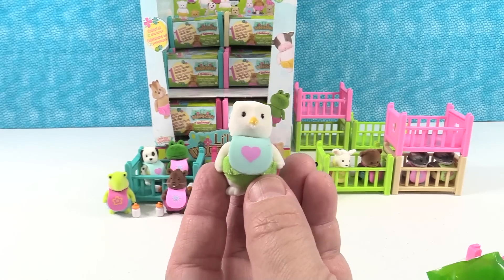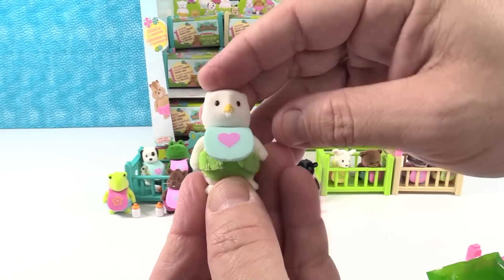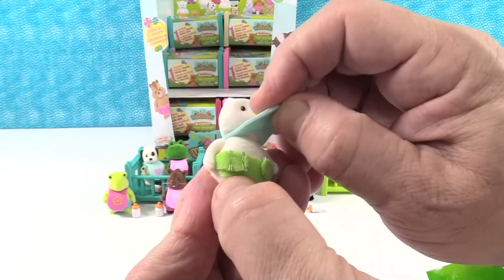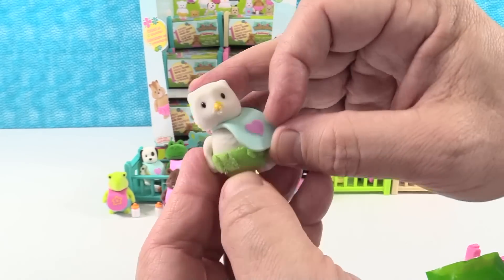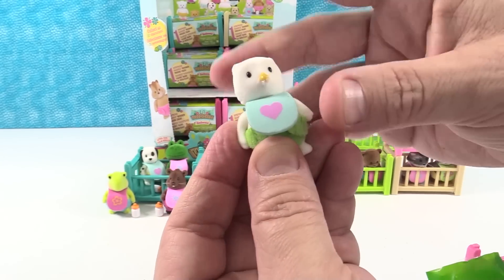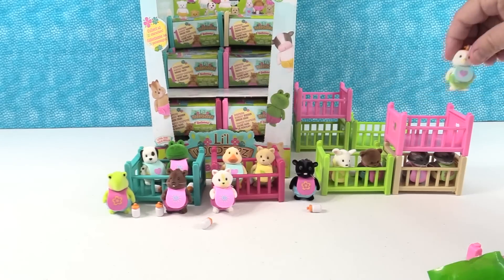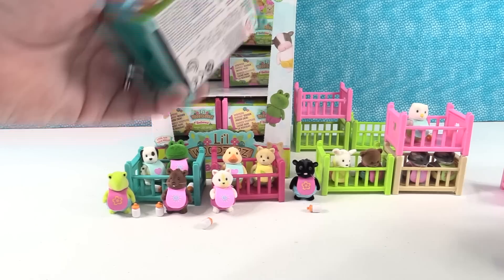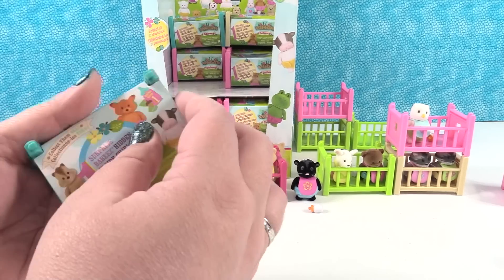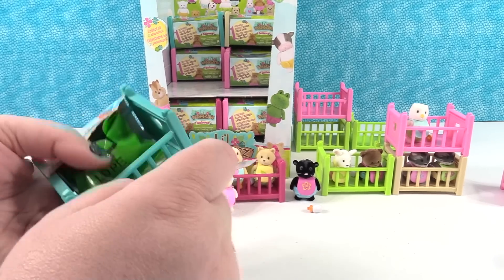Oh we have an owl! That's Tootie the owl. I like Tootie. Tootie is friends with Fruity. There are little feathers on the front, under the bib. That's why the owl needs a bib — to protect its feathers. Its feathers would catch a lot of spaghetti when they eat. That looks cute stacked up like that.